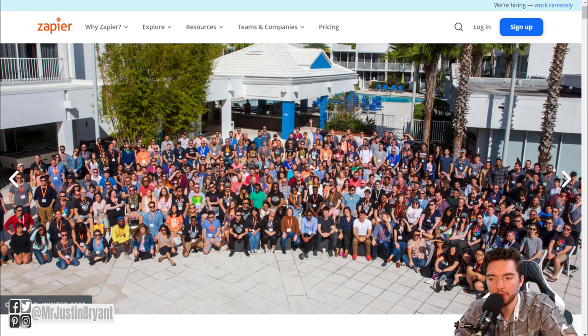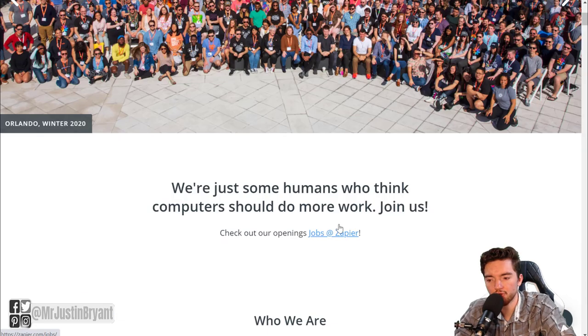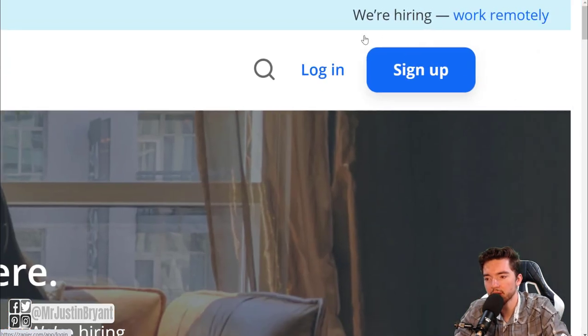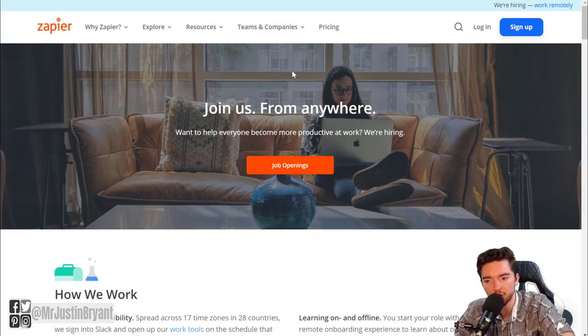Another place where you can find work from home chat support jobs is Zapier.com, which is actually having a hiring surge right now for November 2020, so definitely check them out. When you go to their careers page, go to 'Jobs at Zapier.' On their homepage, it'll say 'Work Remotely' in the top right and 'We're Hiring.' When you click on that, you'll end up on their about page and then just click that link.